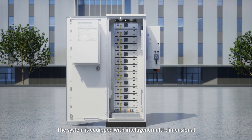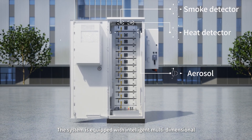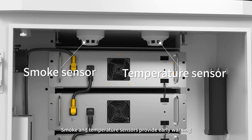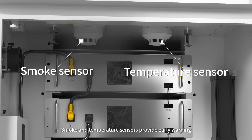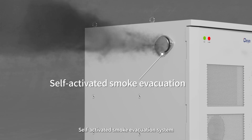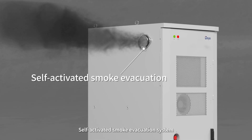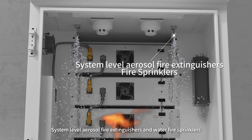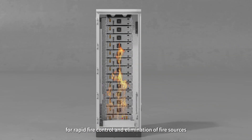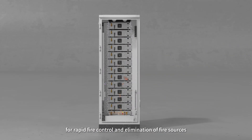The system is equipped with intelligent multidimensional firefighting measures for strong protection. Smoke and temperature sensors provide early warning. Real-time detection of combustible gases, self-activated smoke evacuation system, system-level aerosol fire extinguishers, and water-fire sprinklers for rapid control and elimination of fire sources.